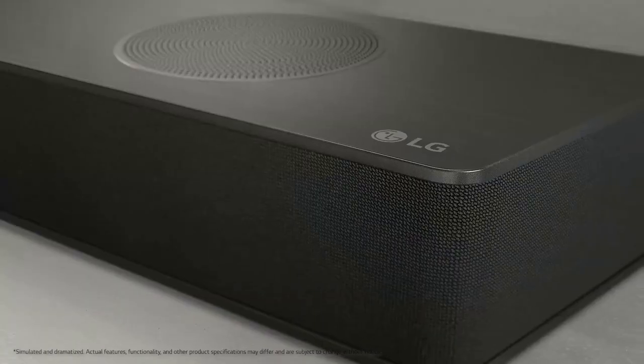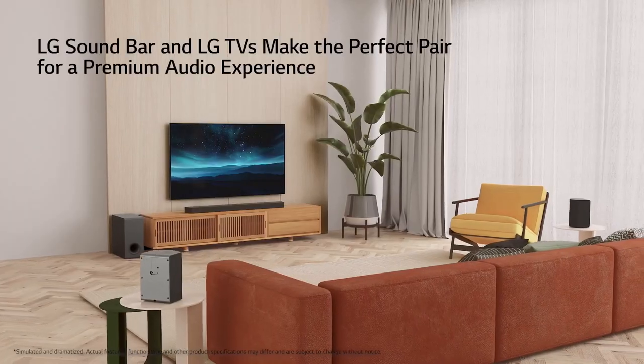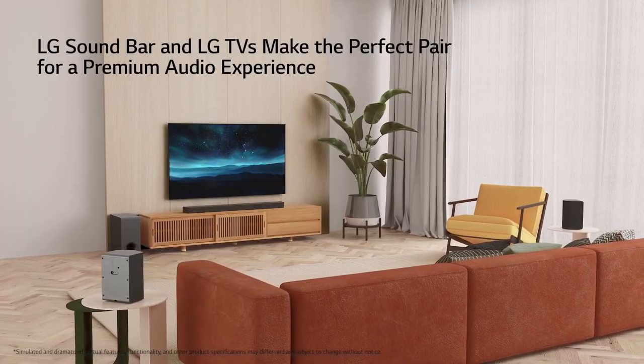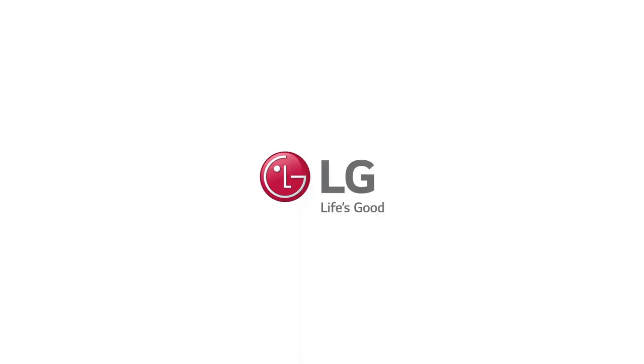The Wi-Fi feature also enables multi-room audio, letting you create a wireless audio system by connecting multiple compatible LG speakers throughout your home. Additionally, the soundbar offers HDMI and optical inputs for connecting to your TV or other audio sources.